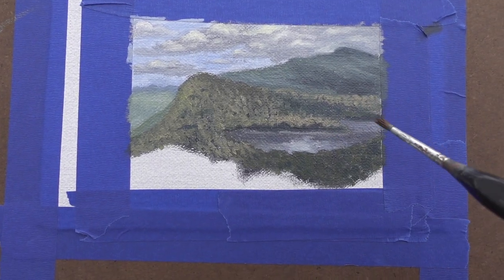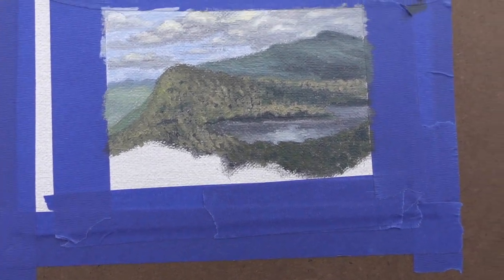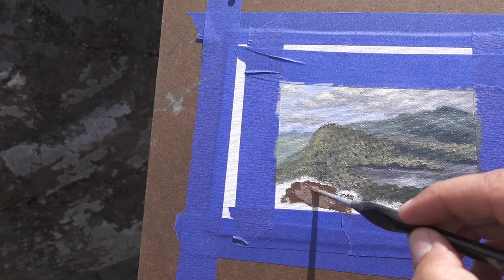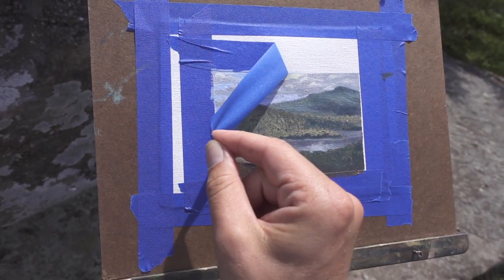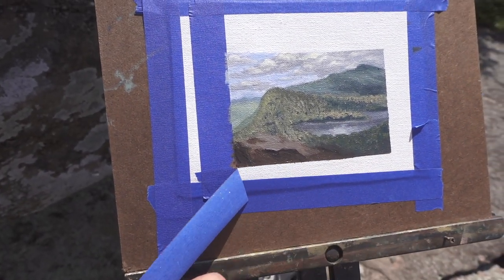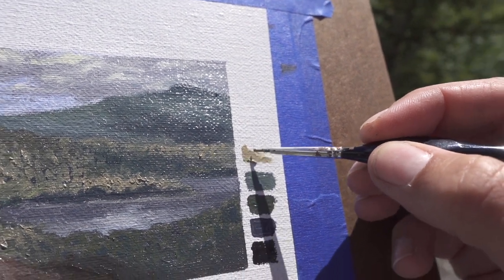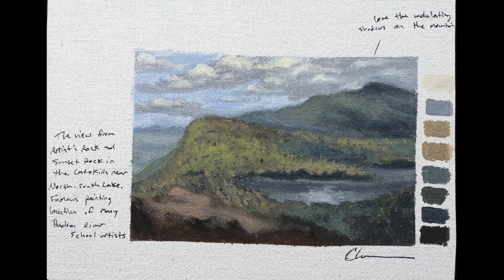Alright, feeling good about where it's at — got the lake in. Raindrops are coming down. Let's get this rock in the foreground here and call it a day.